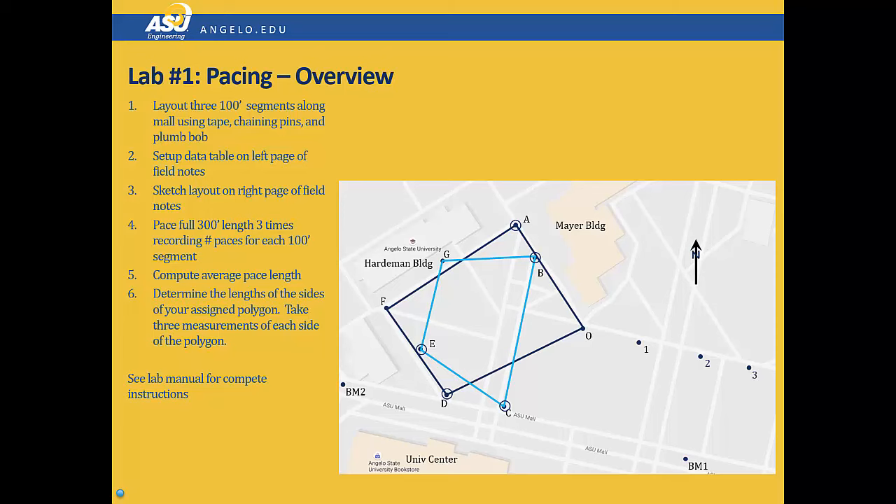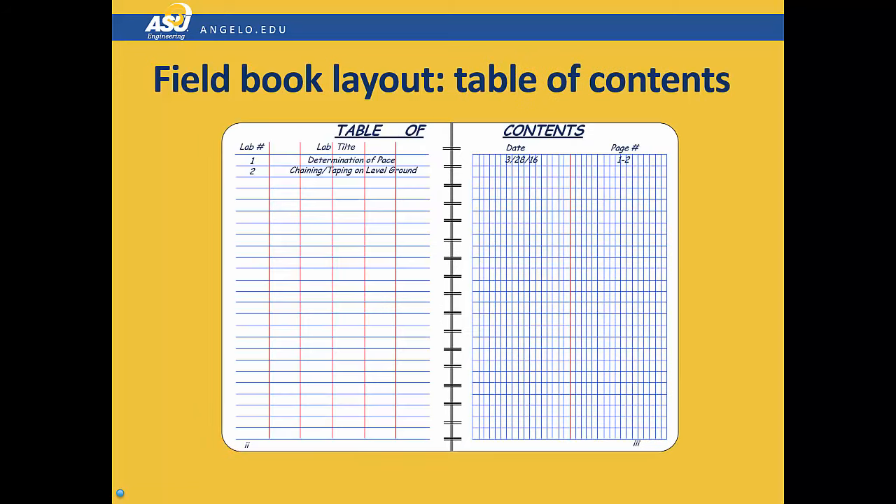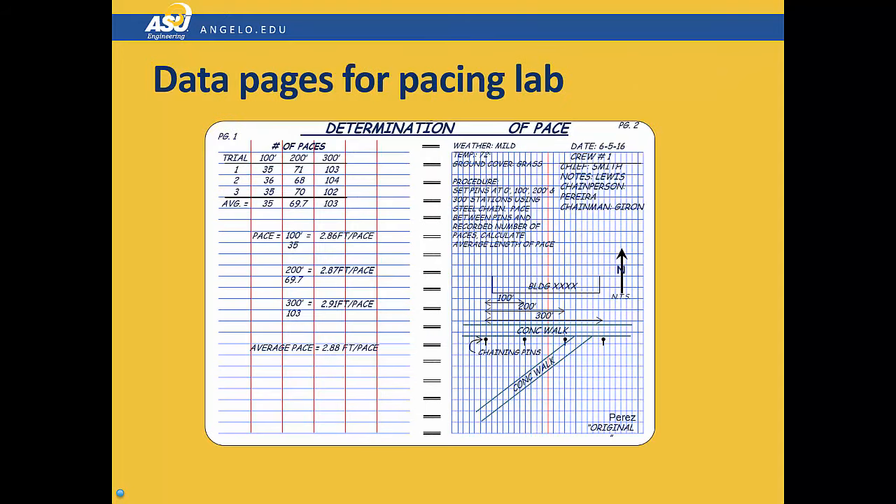Your lab manual has more complete instructions, so please refer to that. Laying out your field notebook is critical. Before you come to lab, you need to lay out the very beginning of your notebook, including the inside cover and the second set of pages, which is your table of contents. Here is the layout we'll be using for your pacing lab — please follow these instructions carefully. Note that in the lower right-hand corner this one is marked as an original. Every student should be keeping their own set of notes for this lab with their own pacing. For future labs, there will generally only be one set of notes kept as an original and the others will be copied, but for this lab everybody should have an original set of notes with their own pace length determined.